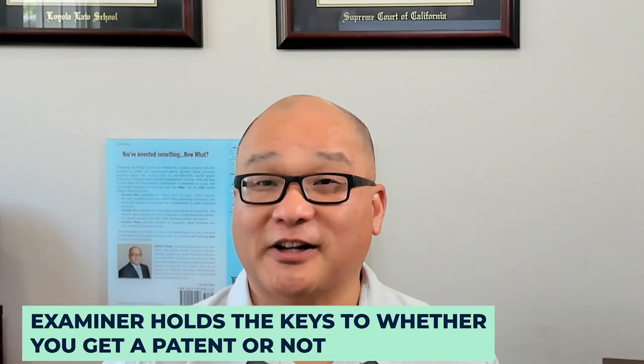Strategy number three: keep a positive relationship with the examiner. Effective communication can really impact your application's success. The examiner holds a lot of power — they hold the keys to whether you get a patent or not. If issues arise with the examiner, there are always ways to get their supervisor involved. You can request an after-final interview instead of trying to complain your way through the issues.